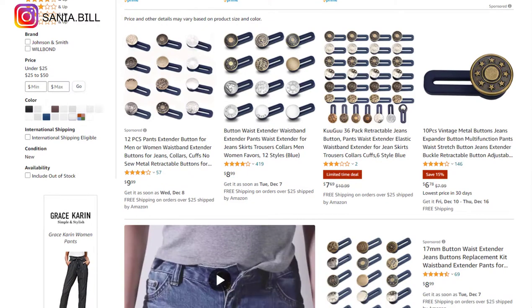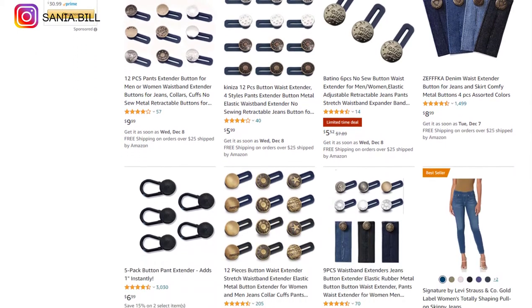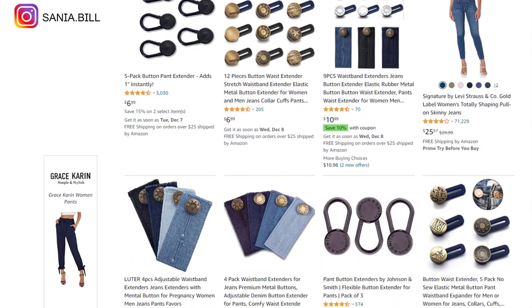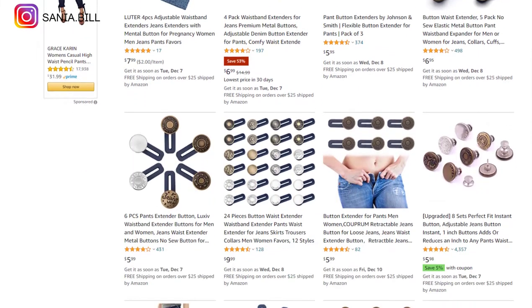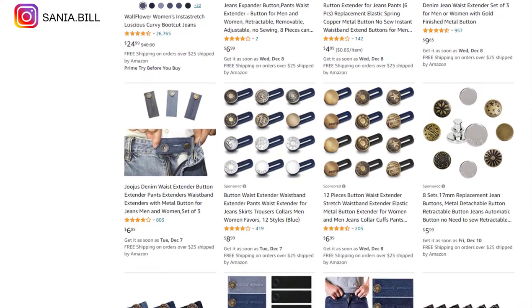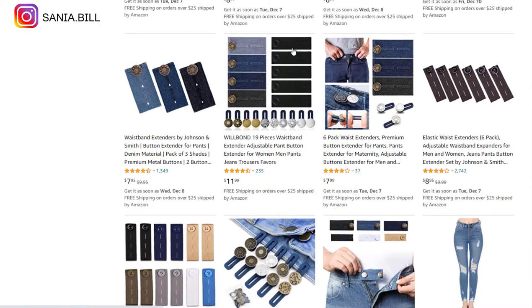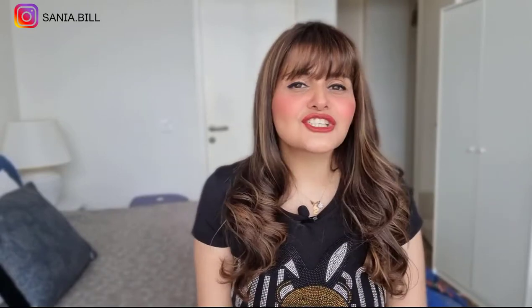Product number one is the jeans retractable button waistband. This is an obvious problem solver — a good product that sells all year round with a good profit margin. There are different styles available, and you can upsell a mini portable sewing machine alongside it. It's a proven seller on Amazon with many orders and few reviews. Selling price is just under $15, product cost is $1, shipping under $1, giving an excellent profit margin of $13.